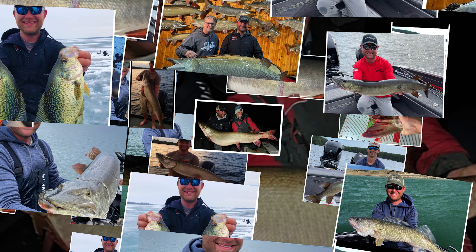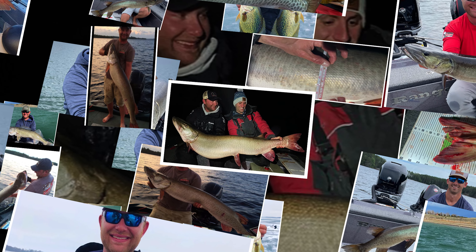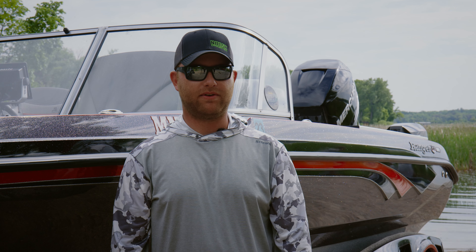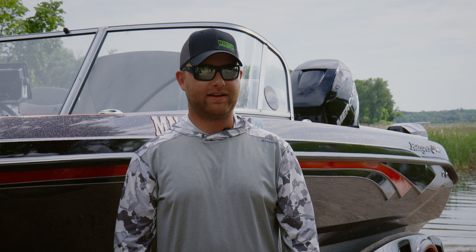My name is Nolan Springler and I'm a fishing guide in Minnesota. I used to have a previous brand of batteries and in our cold temperatures we fish in, I found that they wouldn't charge — I just couldn't get a good charge on them at night and they'd leave me stranded in the middle of the day.